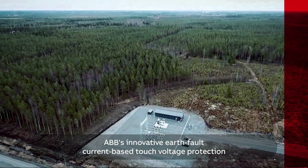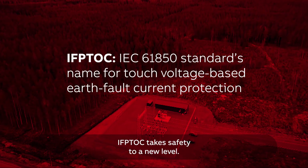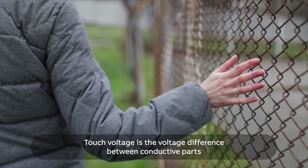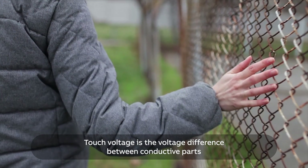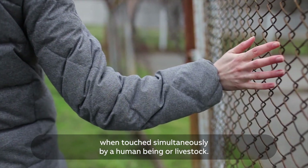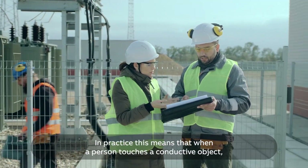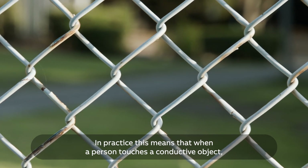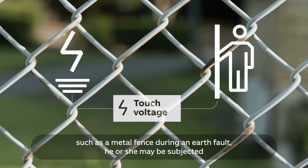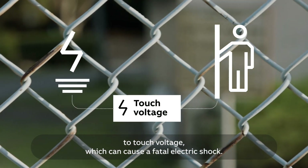ABB's innovative earth fault current-based touch voltage protection, IFP-TOC, takes safety to a new level. Touch voltage is the voltage difference between conductive parts when touched simultaneously by a human being or livestock — for example, due to a medium-voltage earth fault. In practice, this means that when a person touches a conductive object, such as a metal fence during an earth fault, he or she may be subjected to touch voltage, which can cause a fatal electric shock.